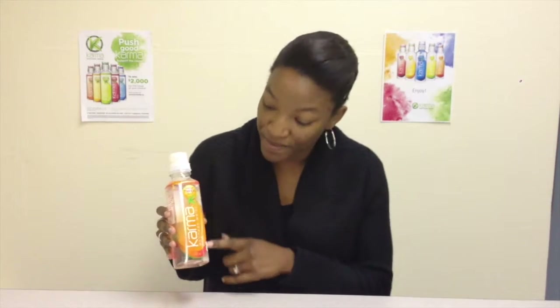Here we have our spring water and then we've got our vitamins. That's all we need.